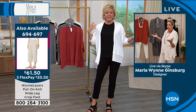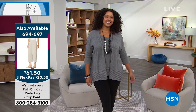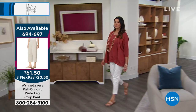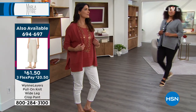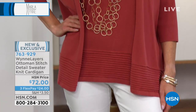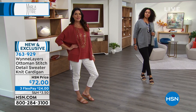It's so casual but it can be so elegant. That gray is just calling my name. If you want this whole outfit, there's a pant that actually matches — the pull-on knit wide leg crop pant, item 694697. The tank we're all wearing is coming up next with the same kind of stitching detailing at the hemline.